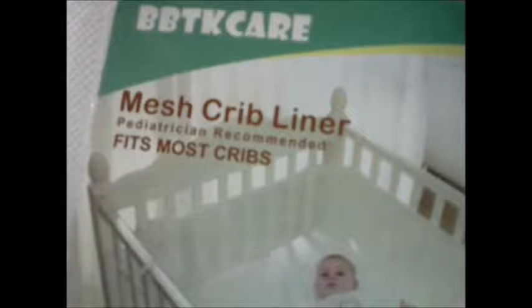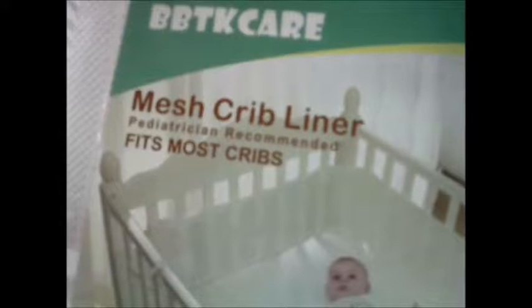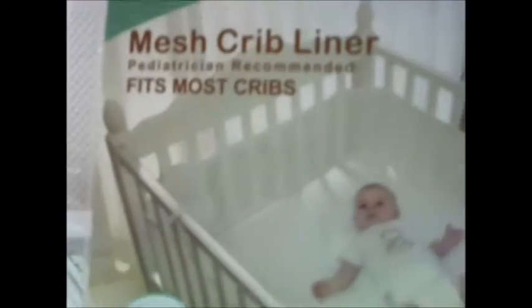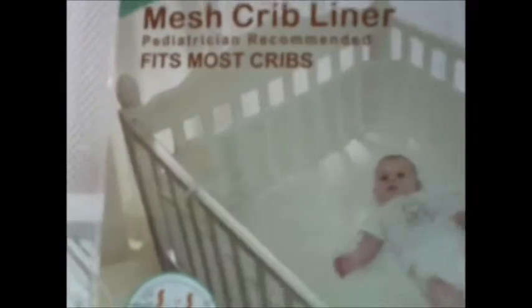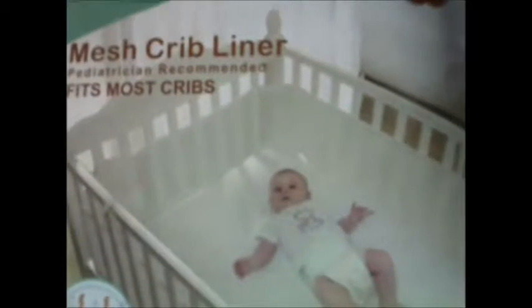Hi, this is Tara with NappyTimeReview, and I want to give you a quick look at BBTK Care's Mesh Crib Liner, which is pediatrician recommended and fits most standard size cribs. What's unique to this style is that it's made with a mesh type material, which allows it to be breathable while still helping keep baby from getting arms and legs stuck out of the rails, which can be a disruption to sleep for everybody in the house.